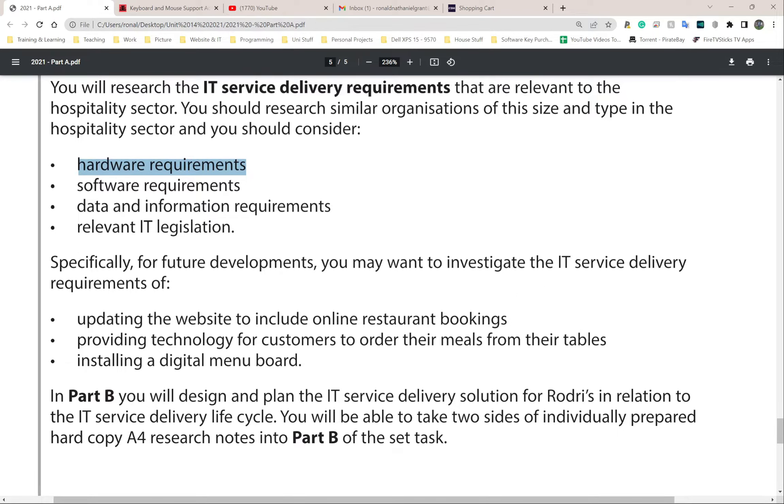For future developments, you may want to investigate updating the website to include online restaurant bookings - I mentioned that earlier. Also providing technology for customers to order meals from their table. Nando's does this - you go on the app, make your order without interacting with anyone, and you can even add notes like specifying how you want your chicken cooked.